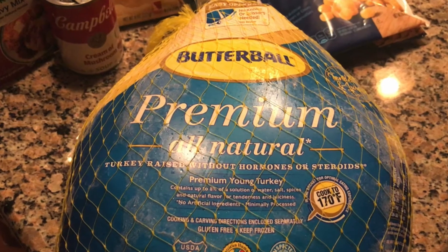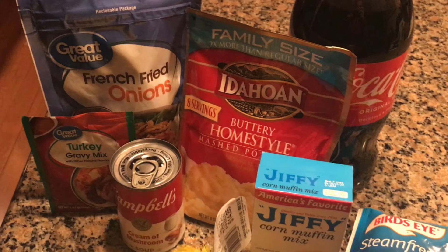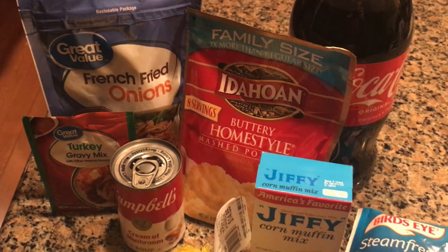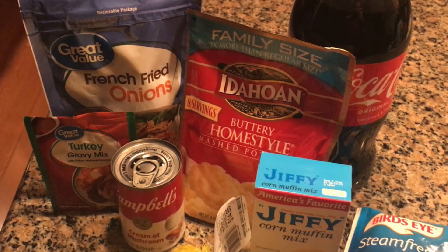If you search 'Ibotta Thanksgiving Dinner 2021' it'll direct you to their page, or there are other articles written about this deal. You can download Ibotta via a mobile app, or you can do it from your computer with the Ibotta browser extension or website — it's all free.